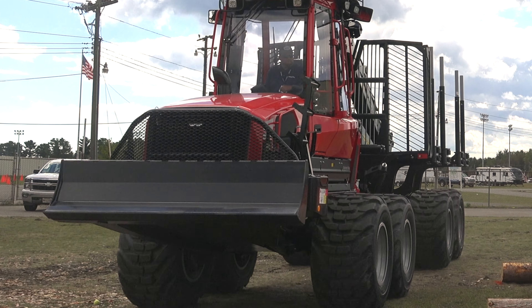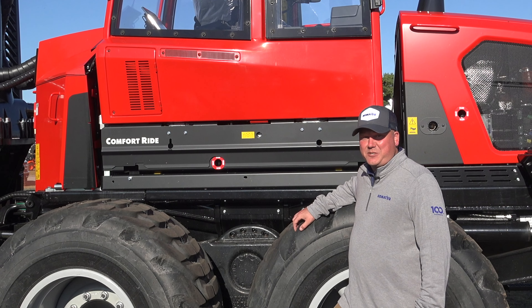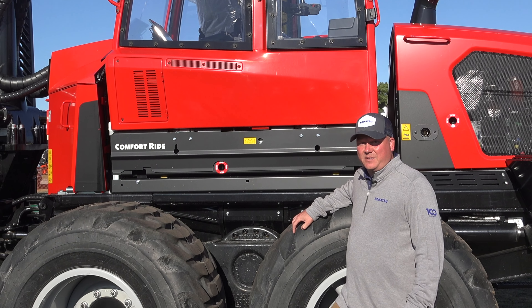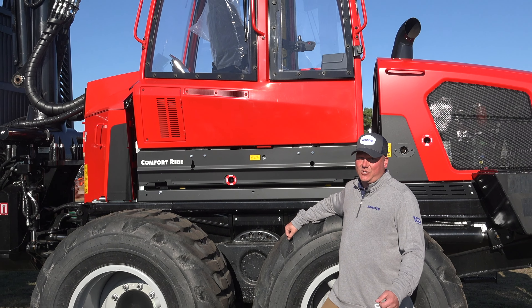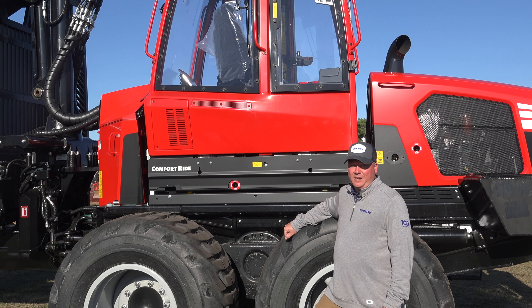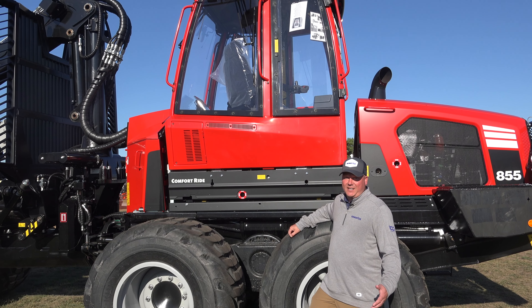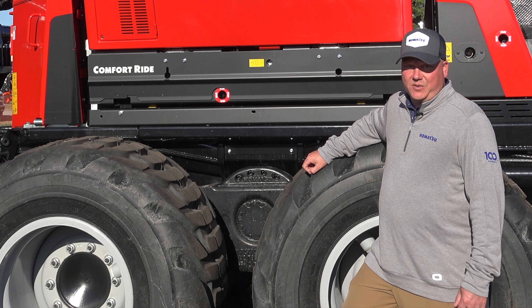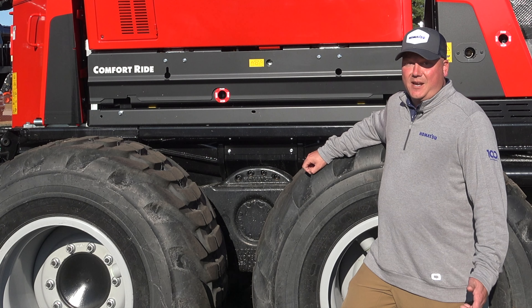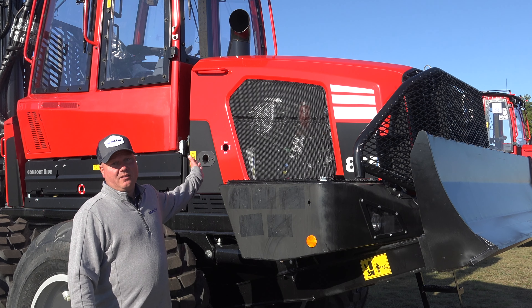For all of Komatsu's Swedish-made products, we bring in the machines with the Komatsu Comfort Bogey. This bogey system has additional ground clearance over our competition and exerts downward pressure on the tires when climbing up a hill to maintain tractive effort in difficult terrain. It also allows for good flotation in wintertime or when cutting low ground.